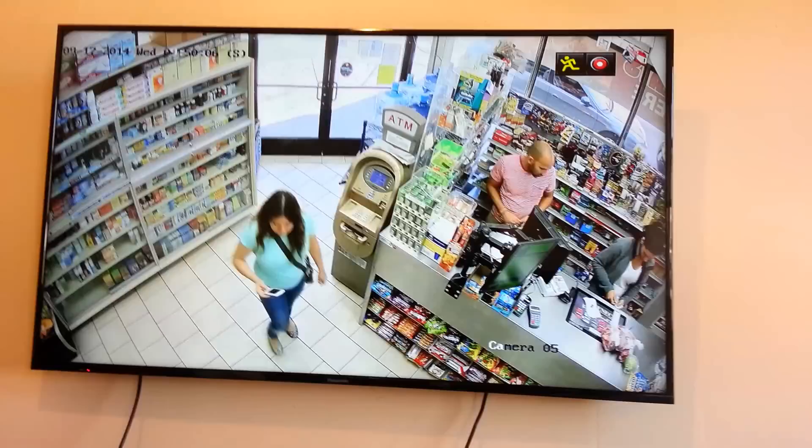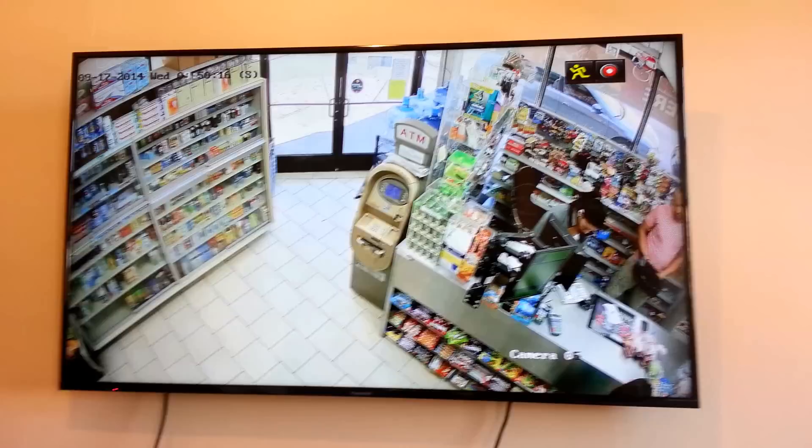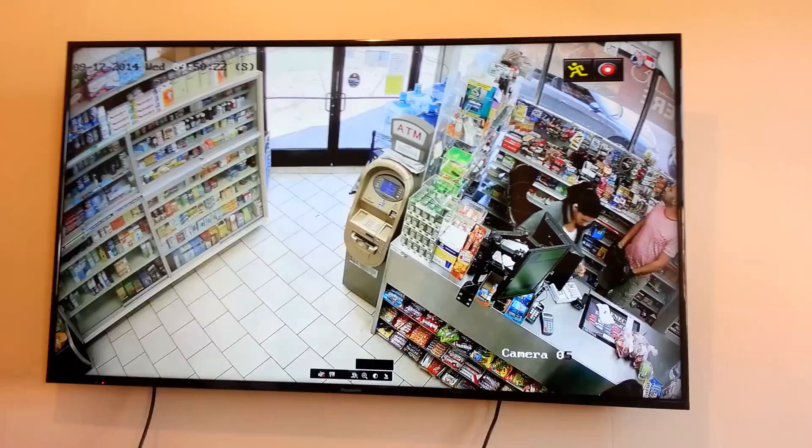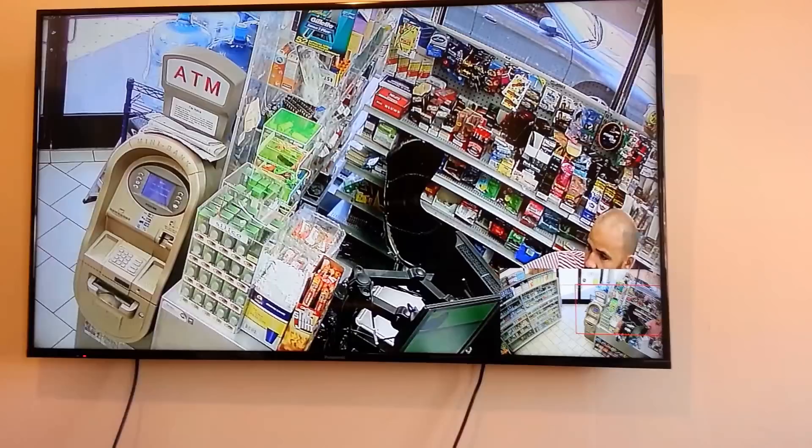Here is a register camera — remember, it's displayed on a 55-inch plasma TV. Would you ever have problems with face recognition on this camera? We've all seen those surveillance videos where you really cannot tell who's in the picture. Here we can use digital zoom and zoom in on any part of the screen.